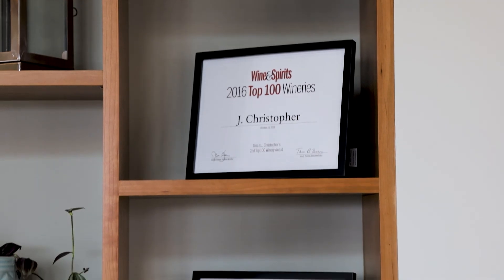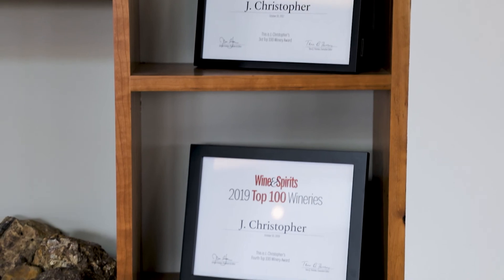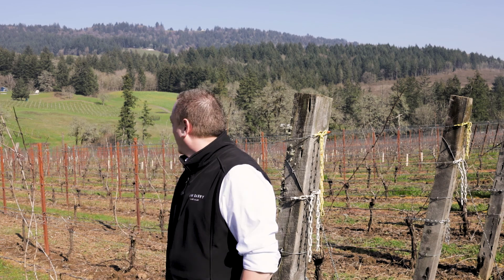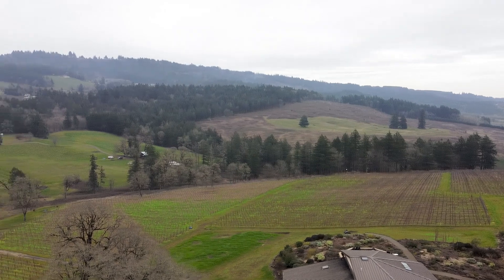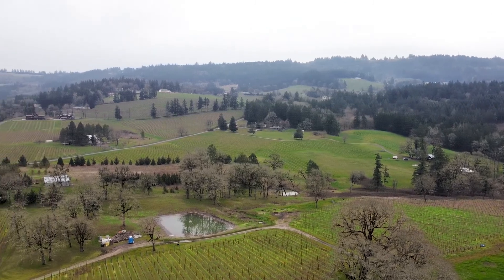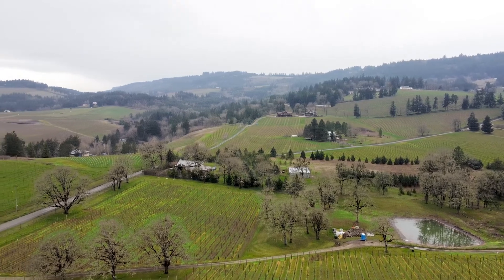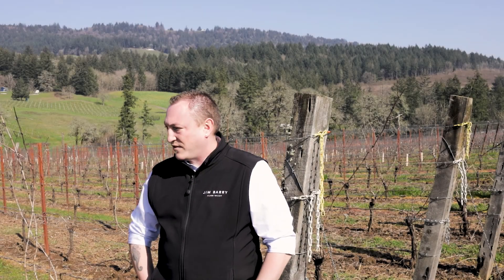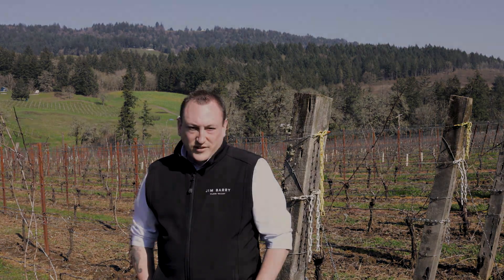The winery and estate are located in the Chehalem Mountains Appellation, which is a sub-AVA of the much larger Willamette Valley, just outside the town of Newburg. You can see these rolling hills behind me — this is typical for the Chehalem Mountains. The land was carved up many years ago by glacial movement and the Missoula Floods, which deposited a lot of different soil types: basalt, marine sediment — and that's what defines the Chehalem Mountains. We're really focused on a sense of place.